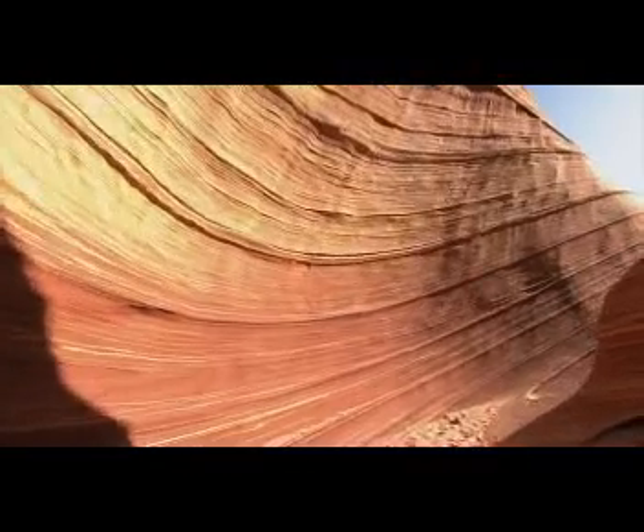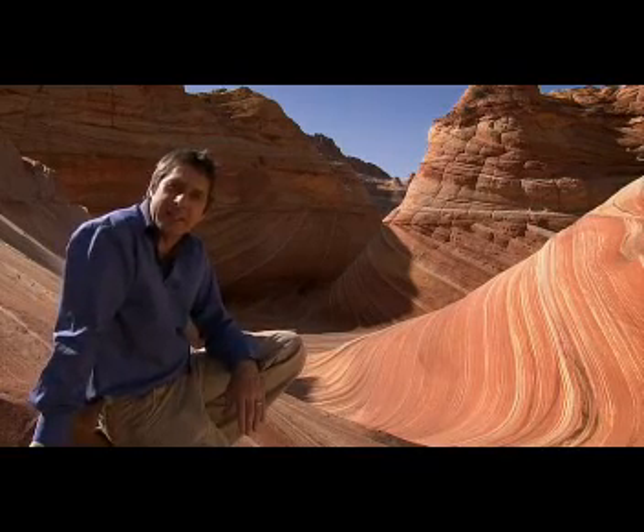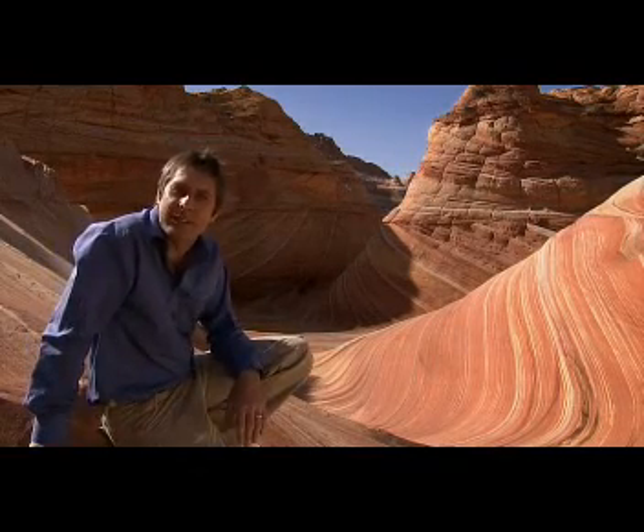These rocks are called The Wave, and you can see why — the giant, curvaceous shapes look as if they've been carved out by water. Instead, they've been sculpted by a different fluid motion: the wind.